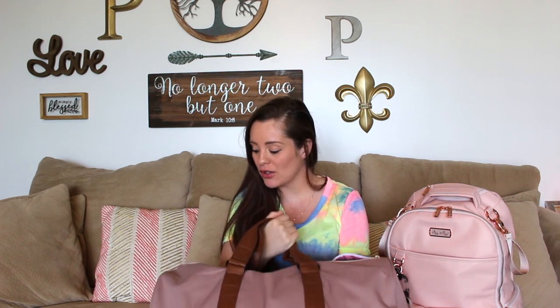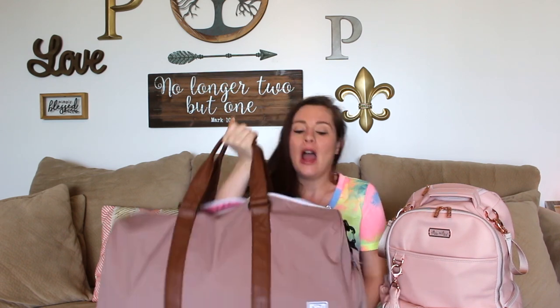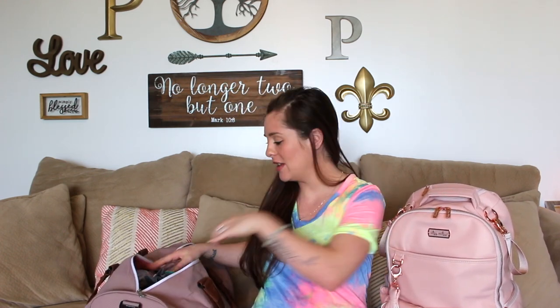This is the hospital bag that I got in my baby registry. It is a Herschel bag — a duffel bag with two sides. I got it off Amazon on my baby registry. I will link everything down below. Let's begin. This is semi organized.